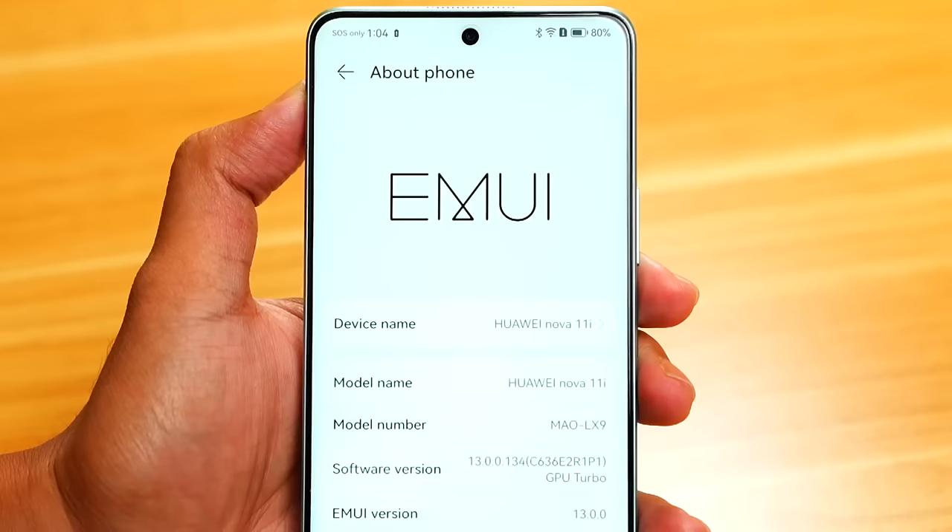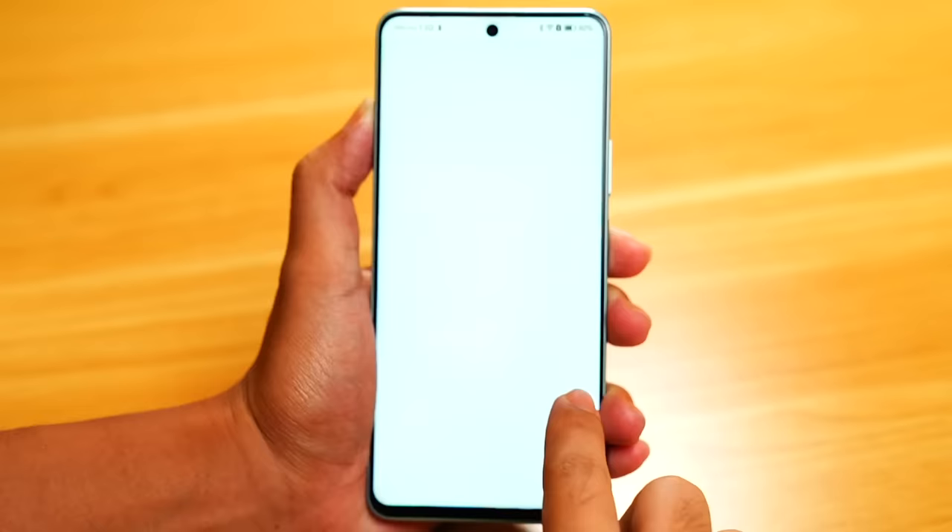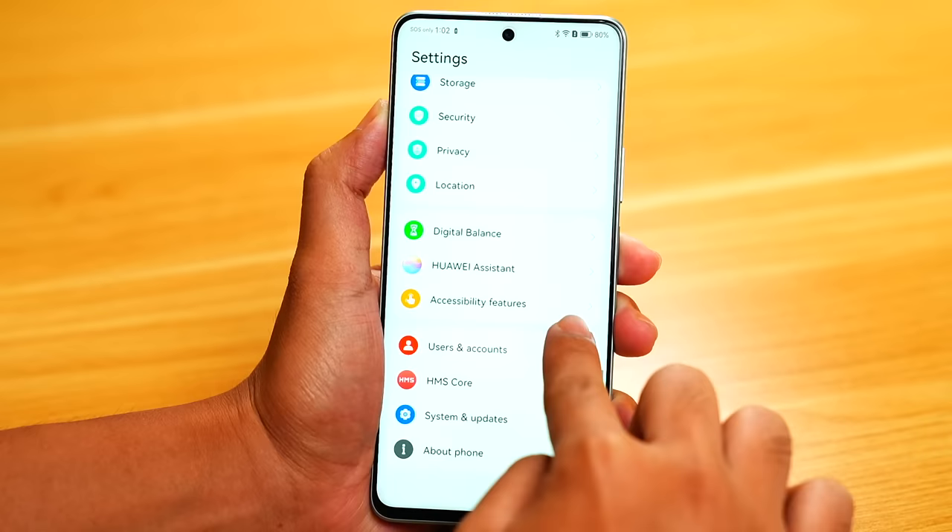It's got customizable widgets, meron po siyang privacy center, meron din siyang mask unlocking — so kung nakamaskan lagi, pwede mong gamitin siya ng face unlock even with your mask on, mag-a-unlock siya. And of course, super device po din siya — meaning pwede po siya mag-integrate sa mga laptops na super device and yung mga tablets, for that nice Huawei ecosystem advantage.